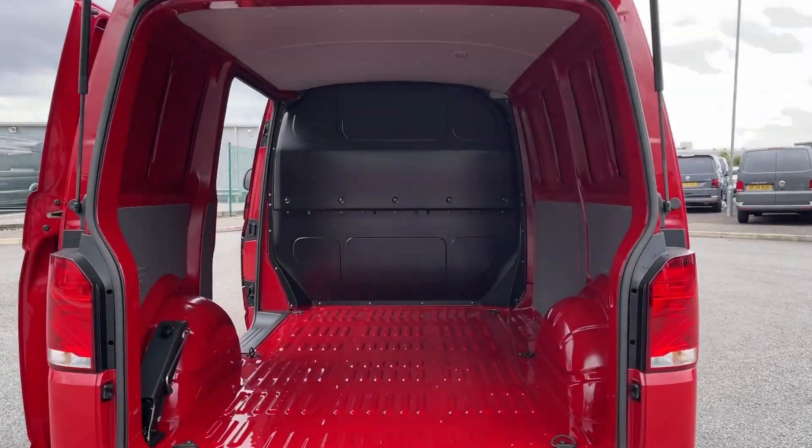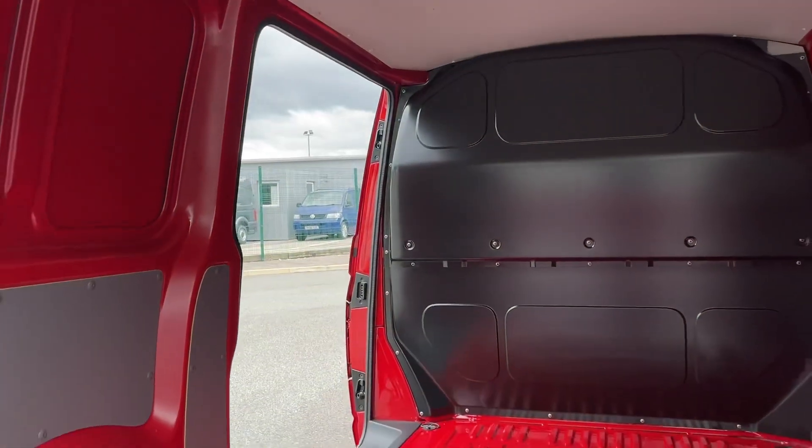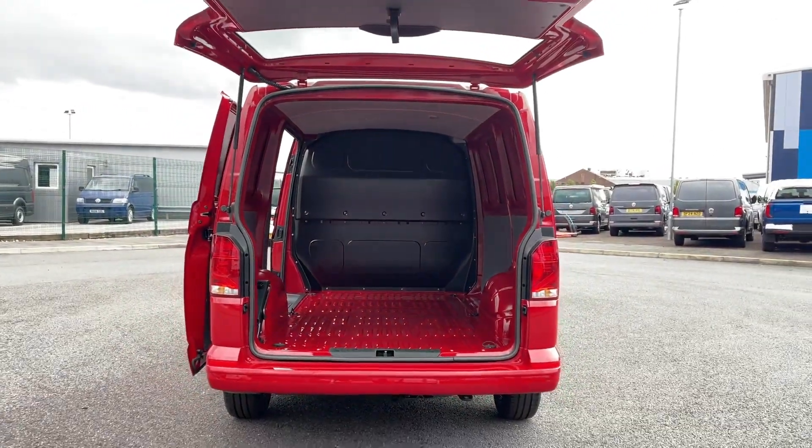The load space is designed for practicality, featuring a closing rear wing door with unlatching from the inside, a side sliding door and lashing points to secure your cargo effectively.